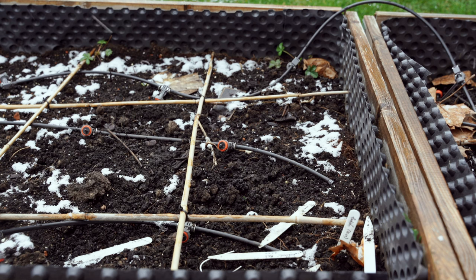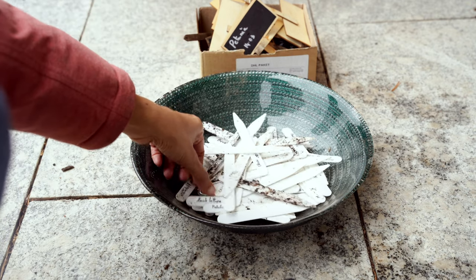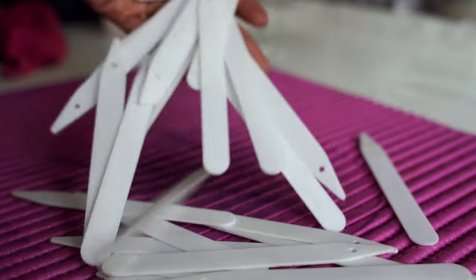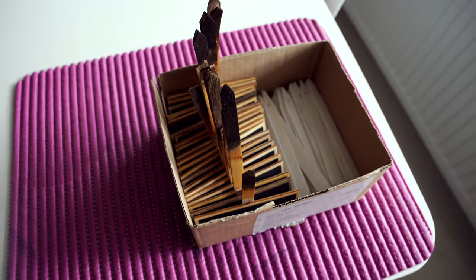Next, I'm going to collect all the seed labels from the garden beds from last year's gardening, because it's time to sow seeds. I'm going to clean all of these and remove the old writings so that we can use them for the new season. If you want to know how to clean these labels, I put a video up some days back — I'll link it here.